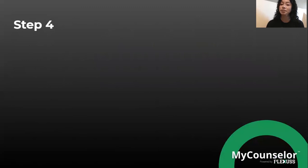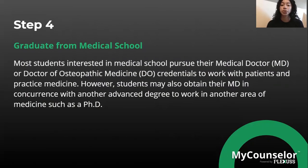Let's move on to step four: graduate from medical school. You are going to need to graduate from medical school if you want to become a doctor. Most students interested in medical school pursue their Medical Doctor (MD) or Doctor of Osteopathic Medicine (DO) credentials to work with patients and practice medicine. However, students could also obtain their MD in concurrence with another advanced degree, such as a PhD, to work in another area of medicine.